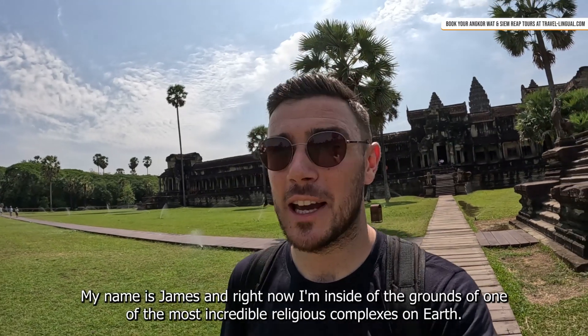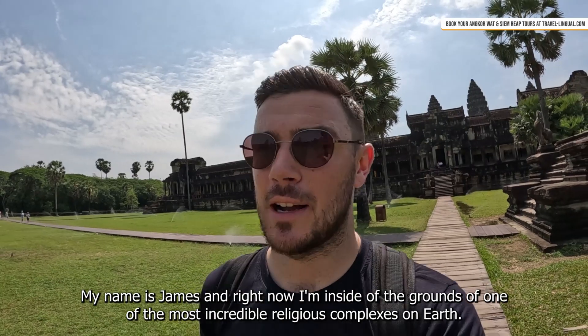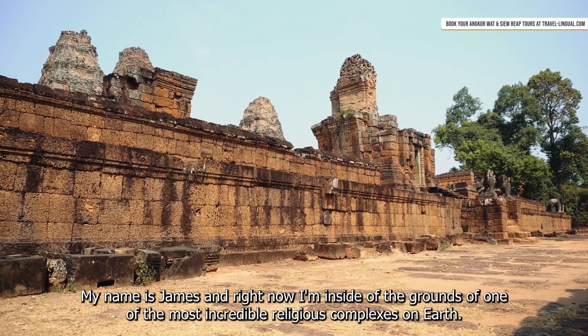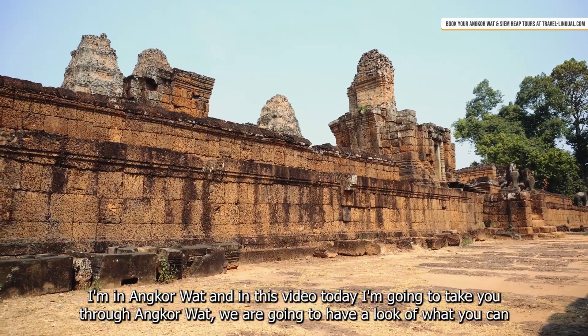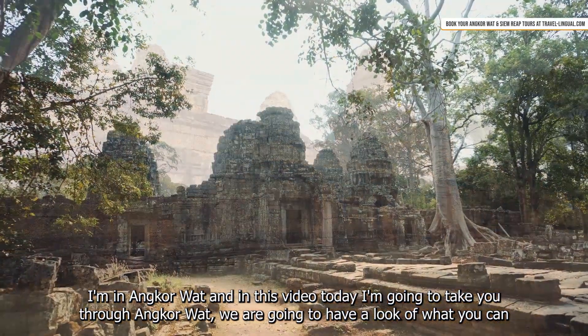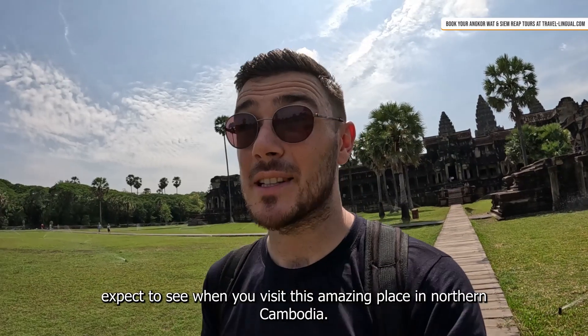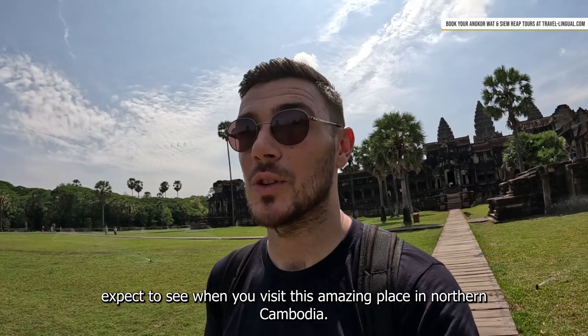Hello everybody, how's it going? My name is James and right now I'm inside the grounds of one of the most incredible religious complexes on earth. I'm in Angkor Wat and in this video today I'm going to take you through Angkor Wat. We're going to have a look at what you can expect to see when you visit this amazing place in northern Cambodia.